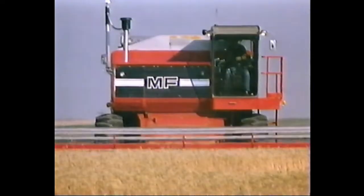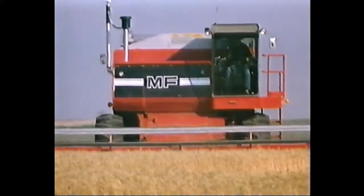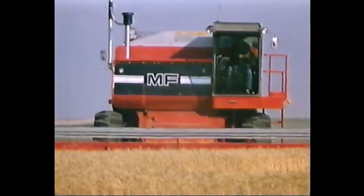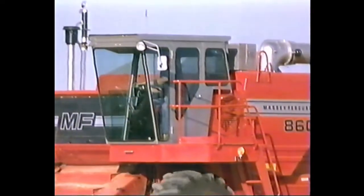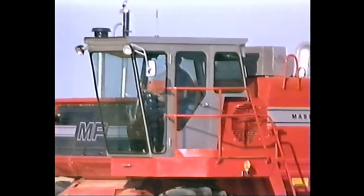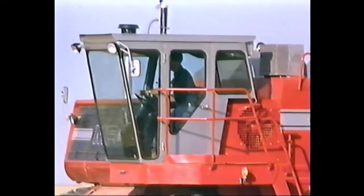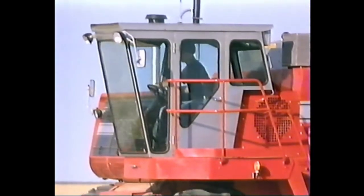Harvest time can mean frosty cold mornings, hot windy days, and early evening sunsets that stare you smack in the face. It's tough to keep your mind on the work at hand when you're downright uncomfortable. If there's any place you want to be at a time like this, it's in one of Massey's Combine Command modules — an operator environment designed to make the day seem shorter.